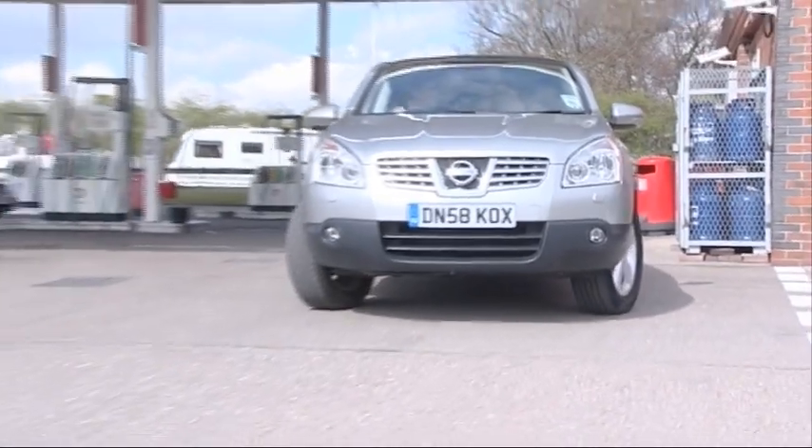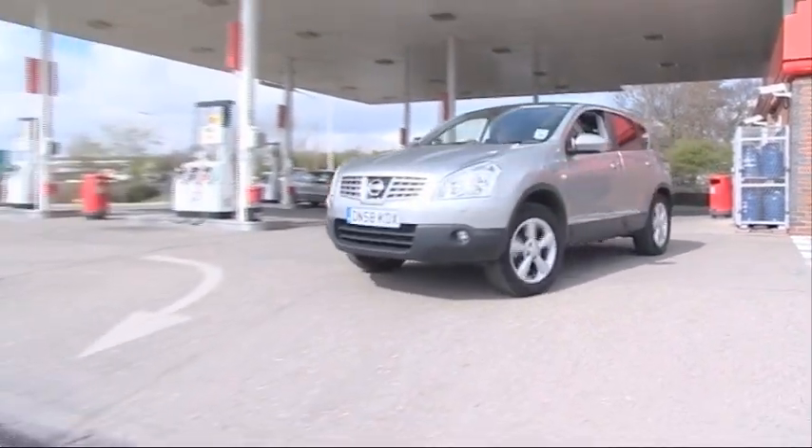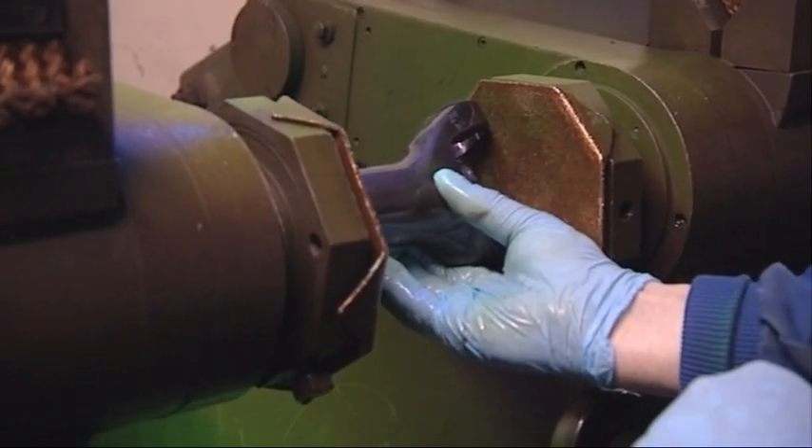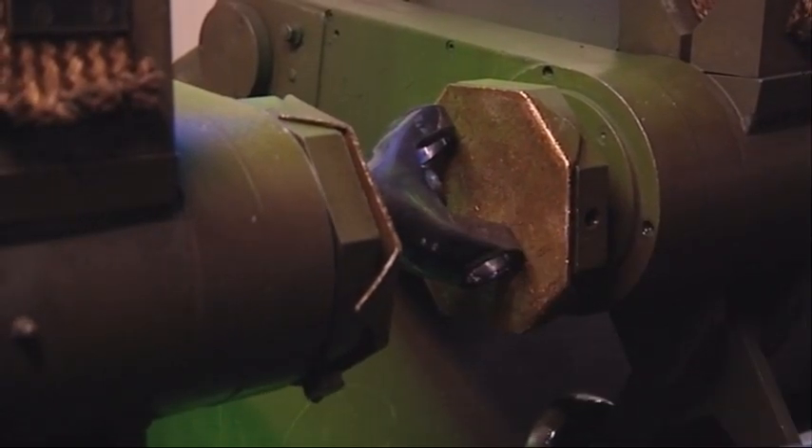NDT is even used in every stage in the manufacture of every car on the road. As well as ultrasound, cars require testing using radiography,